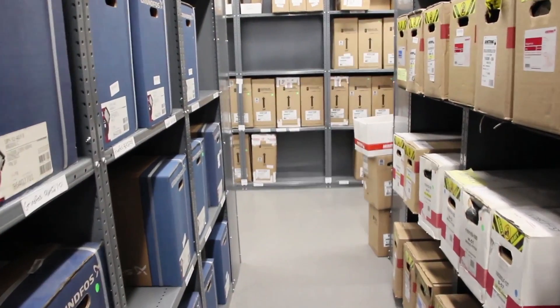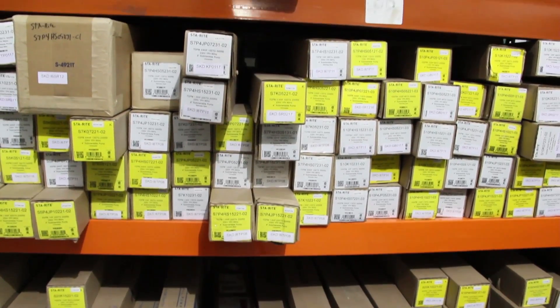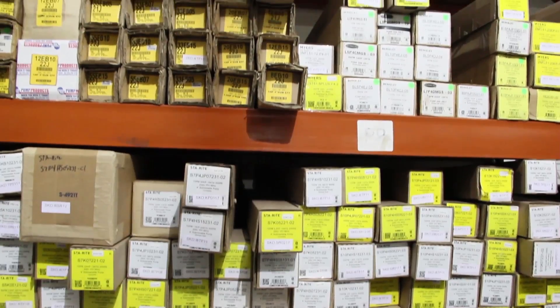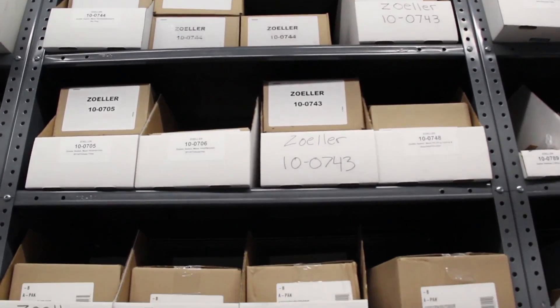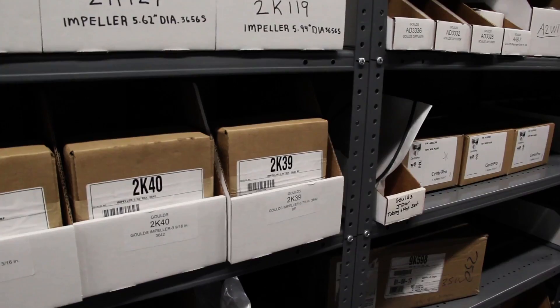We also stock a wide range of top manufacturer accessories such as check valves and float switches, as well as repair parts like seals, bearings, gaskets, and impellers.